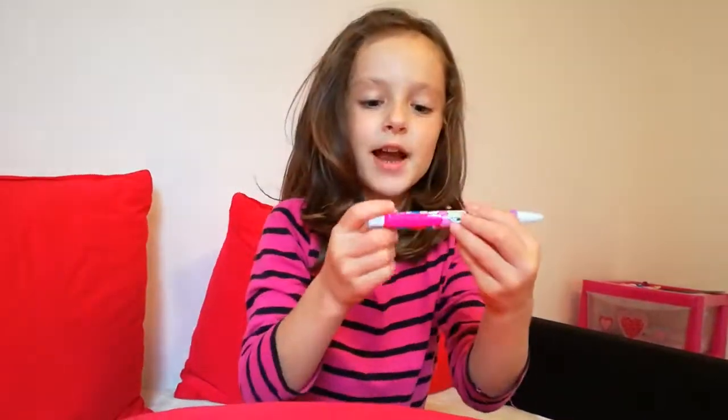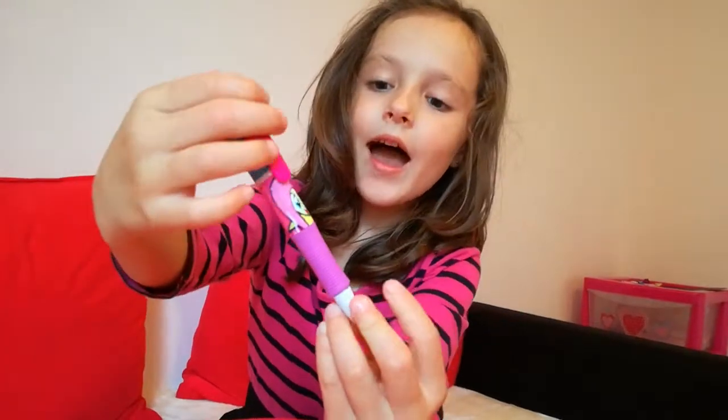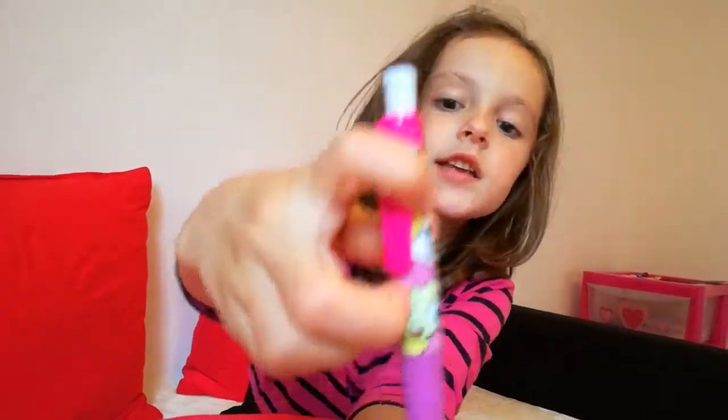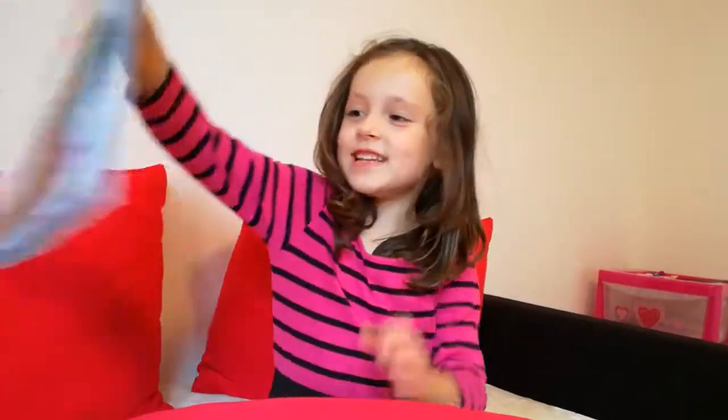I'm going to show you this My Little Pony pen — she's got Rainbow Dash on and Fluttershine. It's got Fluttershine and Rainbow Dash. And this is my My Little Pony sticker book.